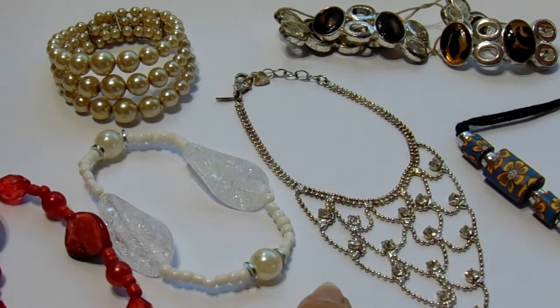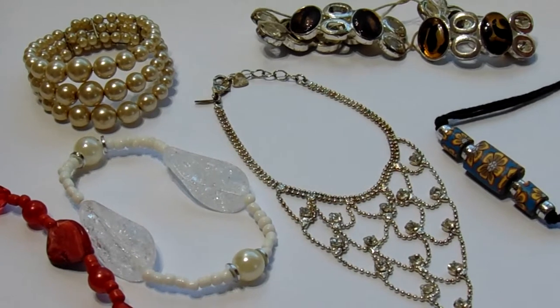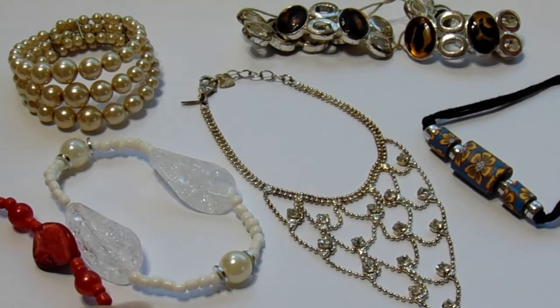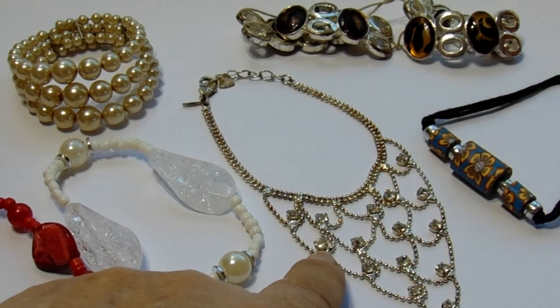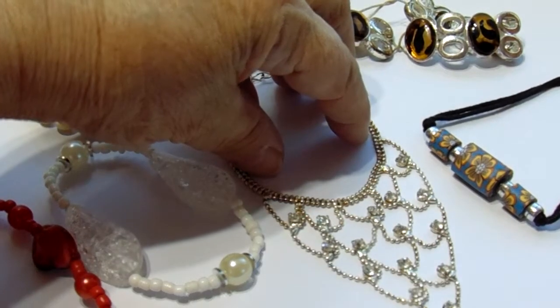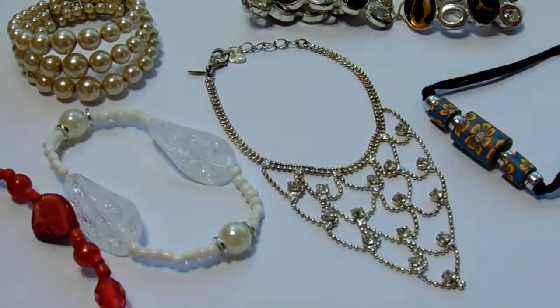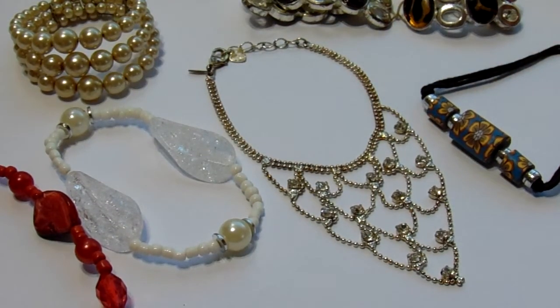Now this one here, I believe, is like an ankle bracelet. Look at that, it's got all the little stones on it, but you put it around your ankle and then this comes in the front.